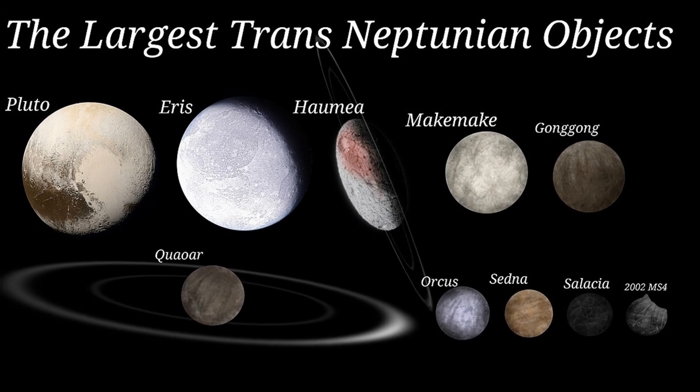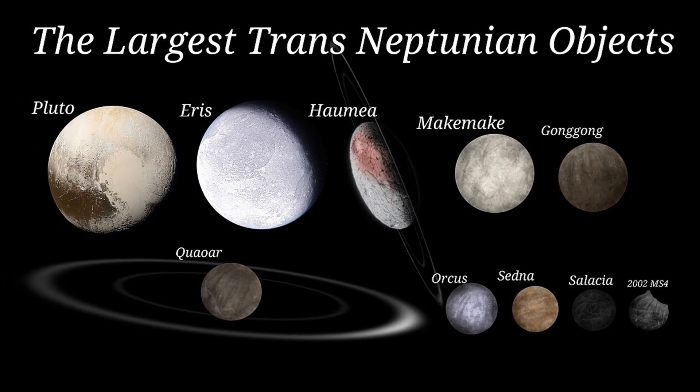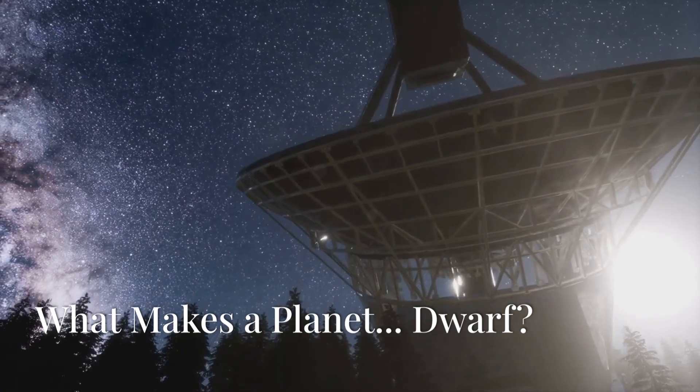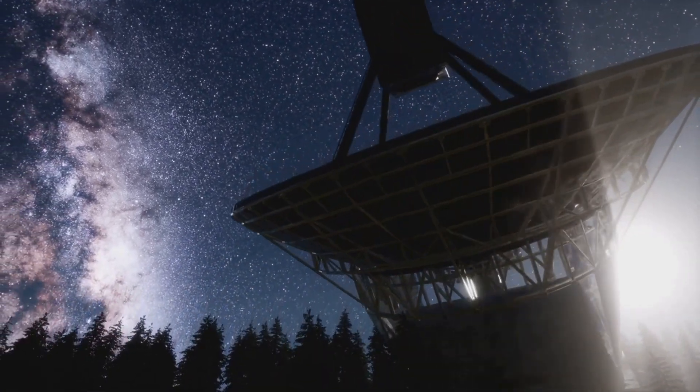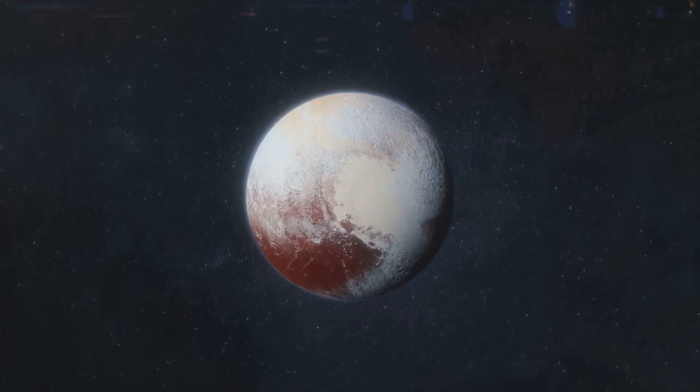Hello Curious Minds, today we're diving into the strange and fascinating realm of dwarf planets. Before we launch into the specifics, let's establish some ground rules. What exactly makes a dwarf planet different from your everyday planet?